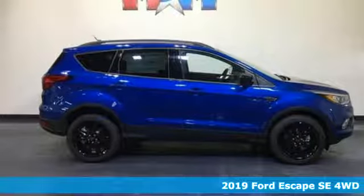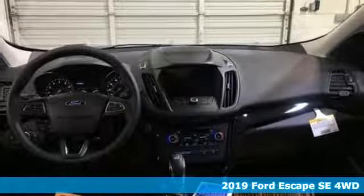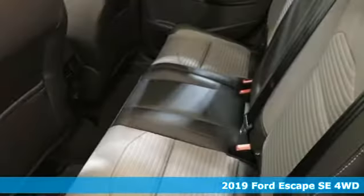Here's a new 2019 Ford Escape. Yield to adventure — this SUV will take you and your toys to far away places.